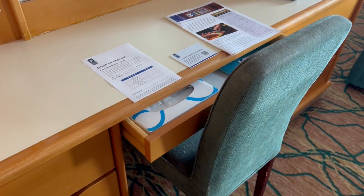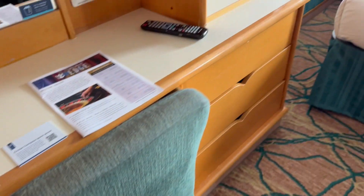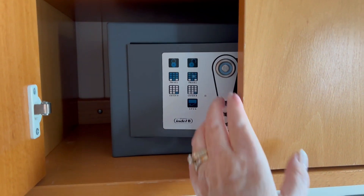There is a drawer — a bunch of drawers. I'm not seeing a safe. I've had these kind of mirrors before; they open up and have shelves. Maybe the safe is in here — yes! So there's a safe and two shelves.